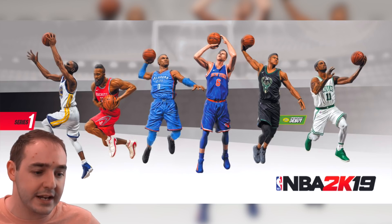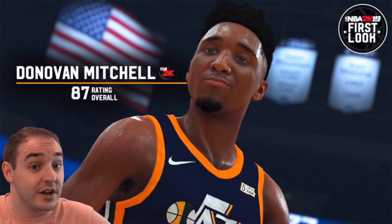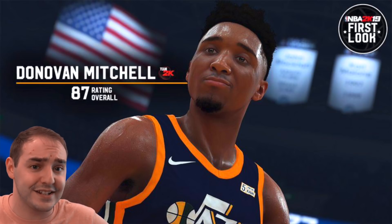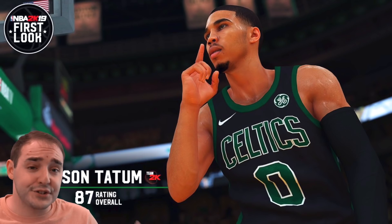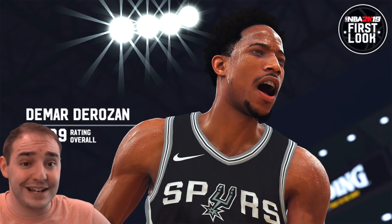We also got a screenshot for Donovan Mitchell and Jayson Tatum — both 87 overalls — and probably Ben Simmons at 87 overall too. Since the trade news went down, we also got DeMar DeRozan, and probably Kawhi Leonard or getting one soon. Just want to keep you guys up on 2K19 information as it leaks out.